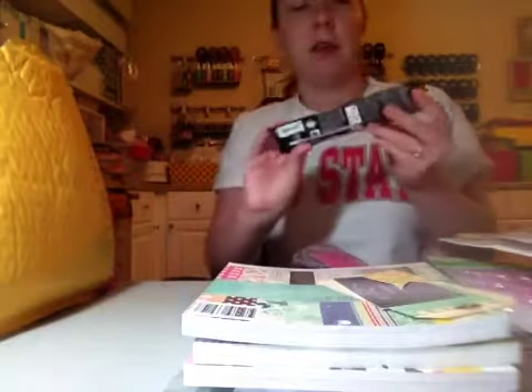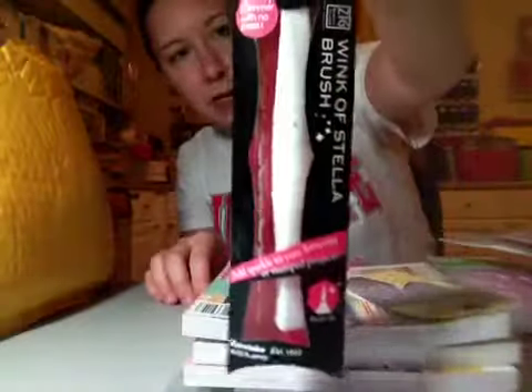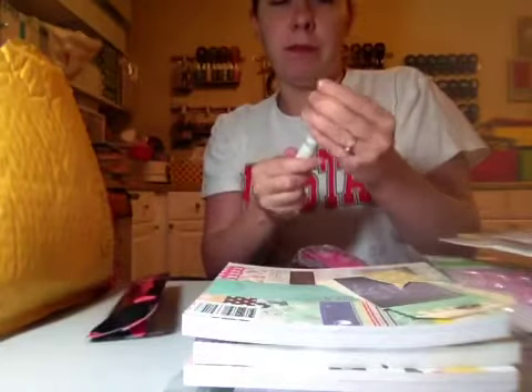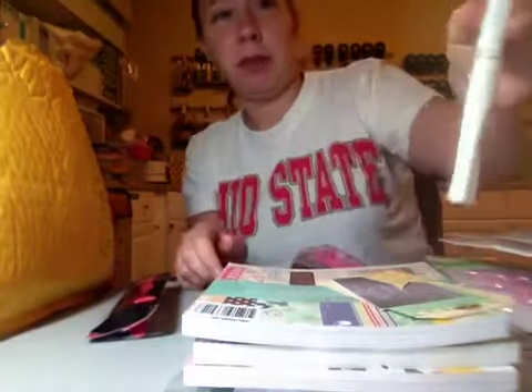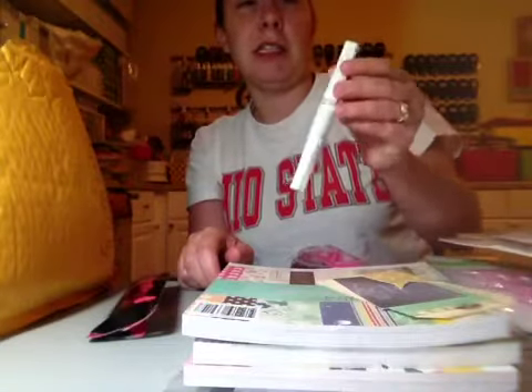I bought this Wink of Stella brush by Zig, and it's the clear, and as you can tell, I've already used it. I actually used it on a card that I made for Alex, Mrs. McCabe Scraps. I absolutely love it. I'm going to have to go back and get more, because it's just the right amount of glimmer. And if you don't want to wait for stickles to dry, this dries so fast. So I love that.